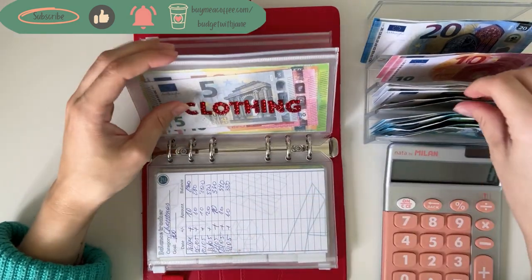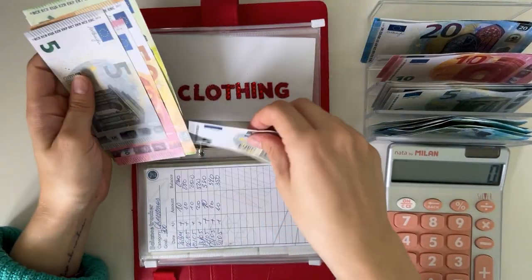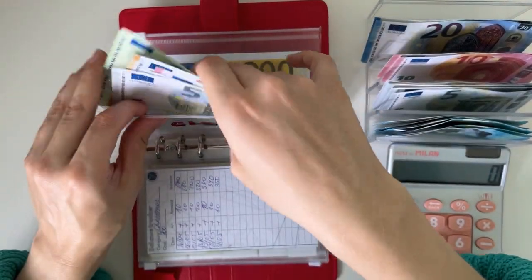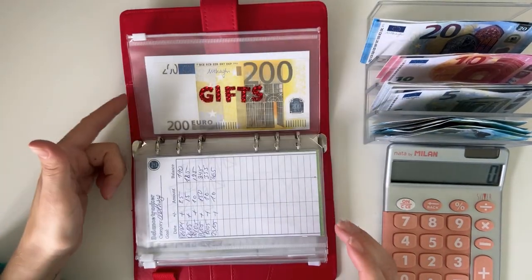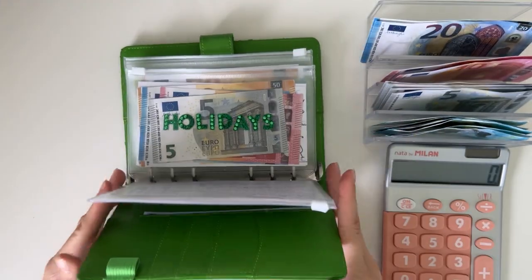Clothing is going to get a 5. So 200, 350, 50, 60, 65, 70 — so 370 in clothing. Gift is not getting anything.